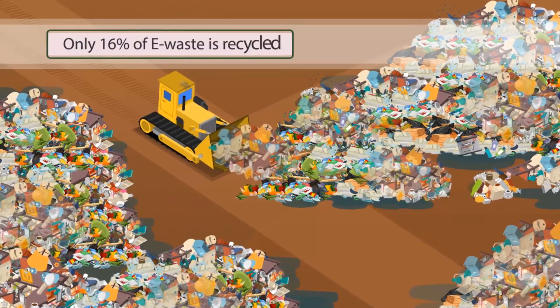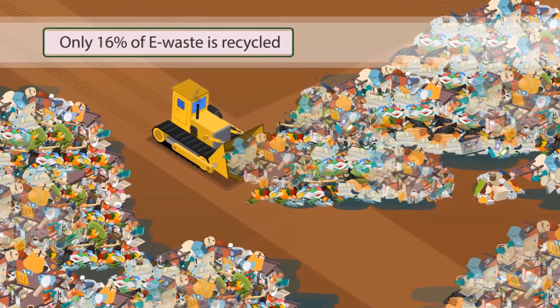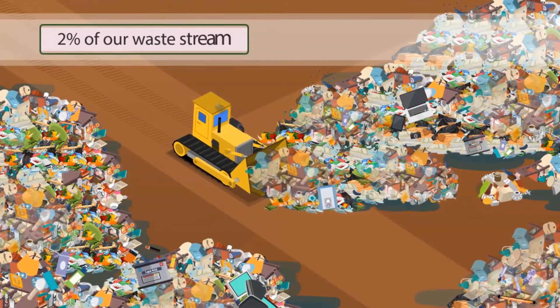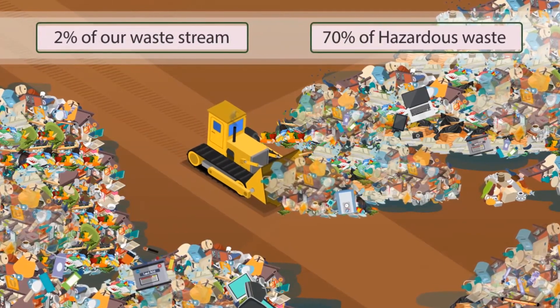Currently, only about 16% of e-waste is recovered and recycled or disposed of, which means the other 84% is going to landfill. Even though e-waste only makes up 2% of our waste stream, it accounts for 70% of hazardous waste in landfills.